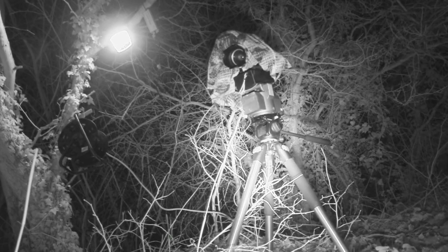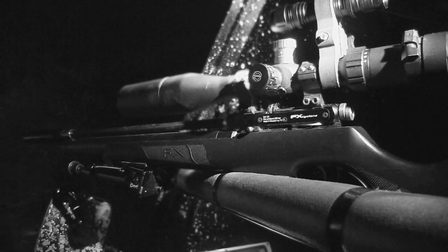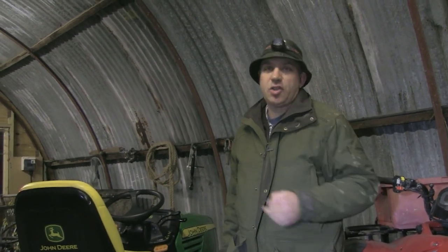So tonight what we're going to do is the world's most expensive rat shoot. I'm going to be using thermal, I'm going to be using digital night vision, and I'm going to be using the FX Cyclone — my FAC FX Cyclone. We've probably got, I don't know, 10 grand's worth of equipment just to shoot a rat.